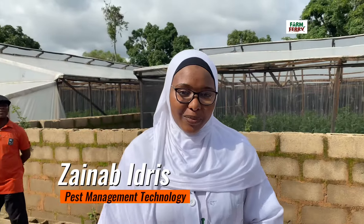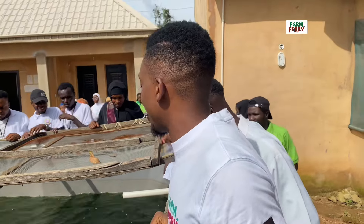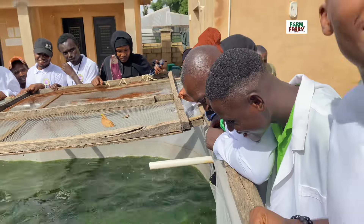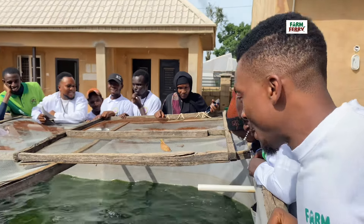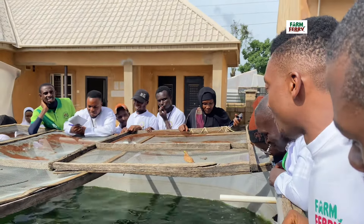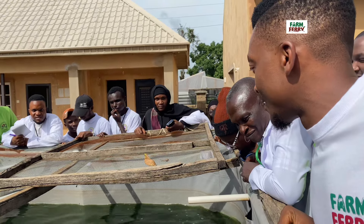My name is Ali Zeynep Idris from the Federal College of Forest Regions, Pest Management Technology Department. We are here on a field trip. What we have seen today makes us happy and it's amazing. Most of us are planning to try small farming at home.